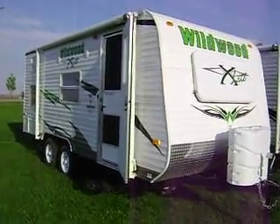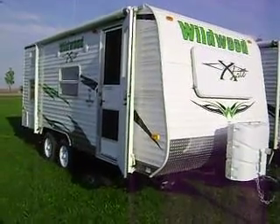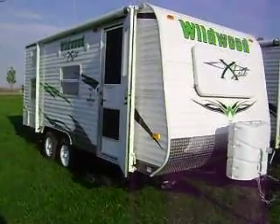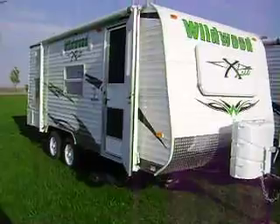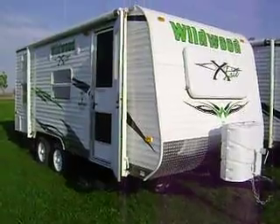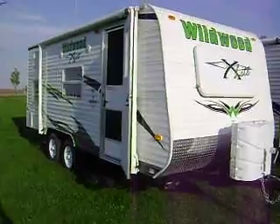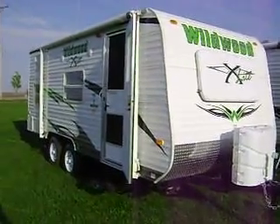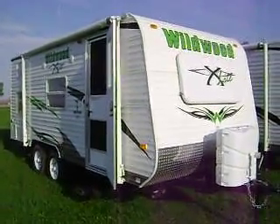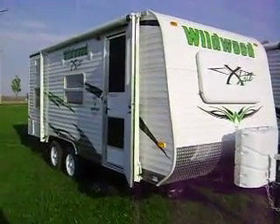Hello from Kelly Hicks Construction in Sublette, Illinois. I'm going to show you a 2010 Wildwood 18BH X-Lite. Kelly Hicks carries the entire X-Lite line and we'll be glad to sell you one of these trailers. I had this trailer sold to a guy and he decided to buy my toy hauler instead, so this trailer is back on the market for one lucky person. It's my last 2010 Wildwood 18BH X-Lite Backpack Edition. I'm going to tell you about all the fine features on it.